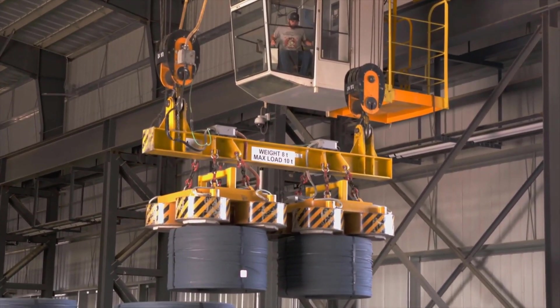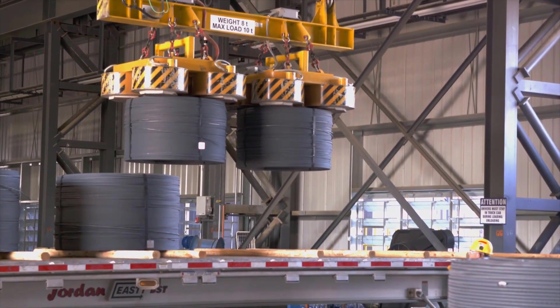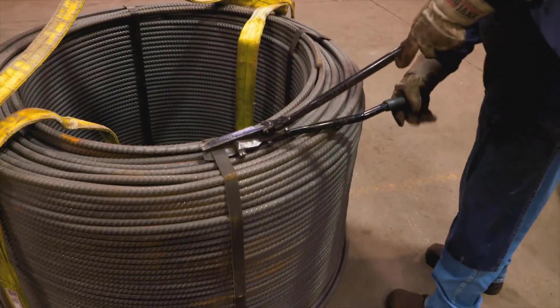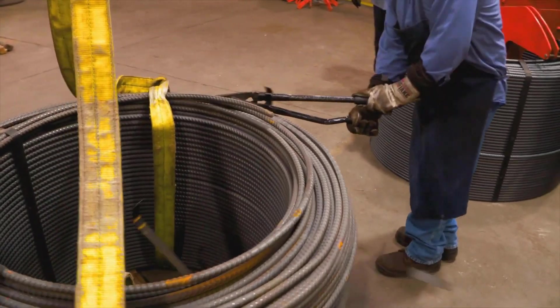Compact, stable spools are easily transported by truck or rail car and are loaded and unloaded eye to the sky, which allows for safer storage of material in a smaller footprint. Spools are not banded under pressure, which improves safety when loading machines.